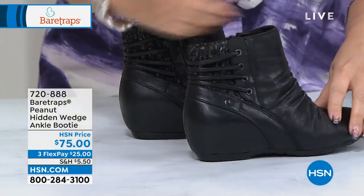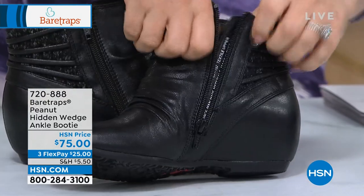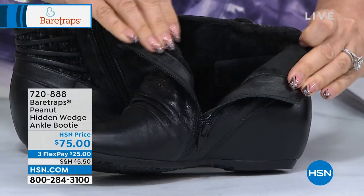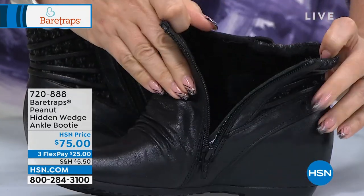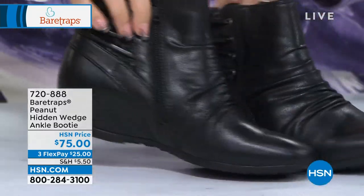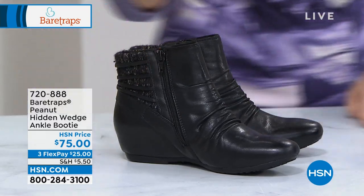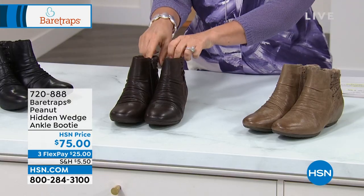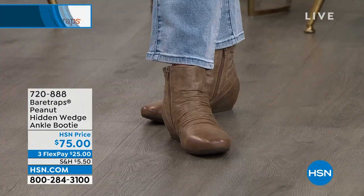Fall fashion is my favorite. This is actually one of our bestselling little booties on HSN with Bear Traps — the Peanut. It's got such a cute name because it is such a cute little style with that hidden wedge built in. This also has Bear Traps Rebound technology. We do a lot of sandals and casuals but not many boots with this technology, so this is going to be a fall favorite for sure. Three colors: black, dark brown, and taupe.